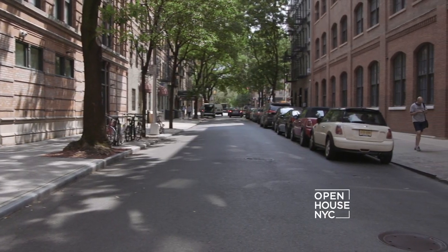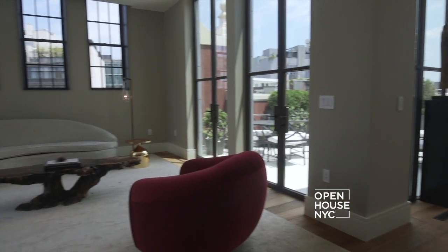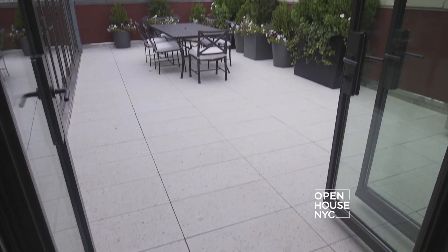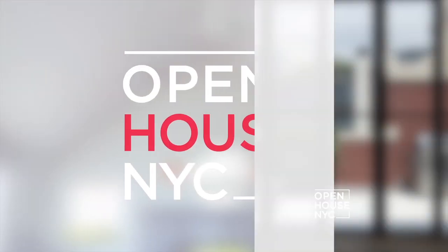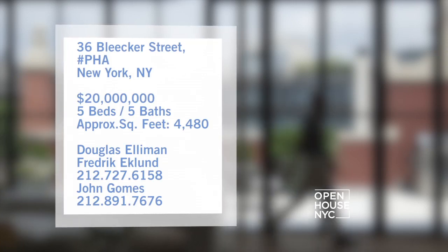Welcome back to Open House NYC, where we're sticking around in NoHo for a look at a light-filled duplex penthouse. The entertaining possibilities in this space are endless, with an open floor plan and both east and west terraces. It's got nearly 1,400 square feet of outdoor space. Add that to the nearly 4,500 square feet of interior living space and you've basically got the perfect urban oasis.